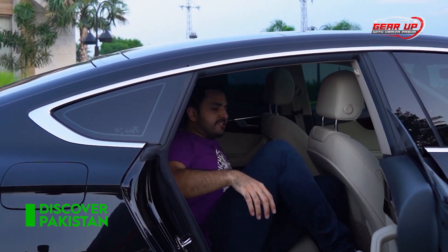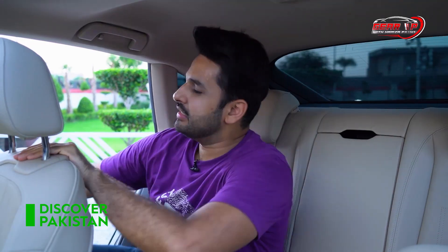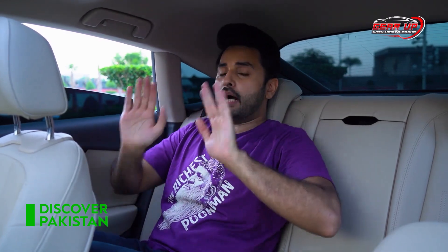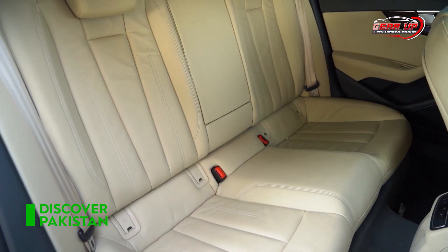When it comes to the back seats, the comfort is not great. The seating position is at an odd height, so these are just fine. The cushioning is also quite hard. One drawback I'm looking at is the rear windows, which are quite small.